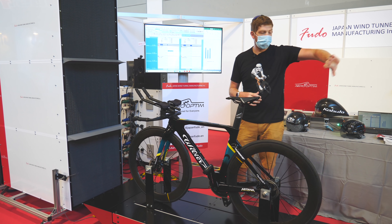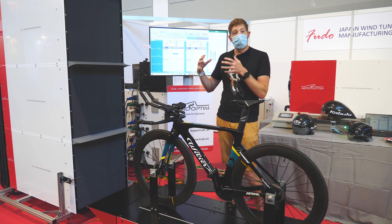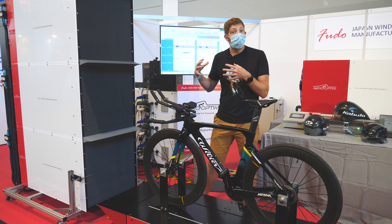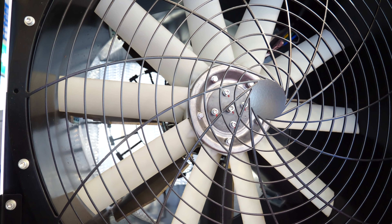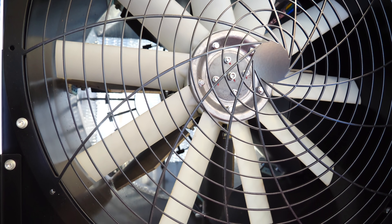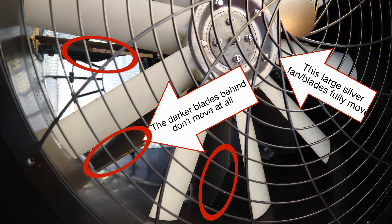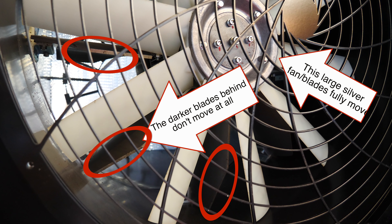There are a few things of concern. Number one: typically speaking, wind tunnels will pull wind — the fans are in the back, pulling wind towards you — so the wind is more stable in front of the fan. Whereas when you have wind coming straight out of a fan like this, it's very turbulent air. The company said they've rectified that by placing two sets of vanes inside.